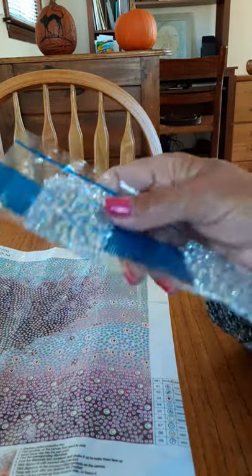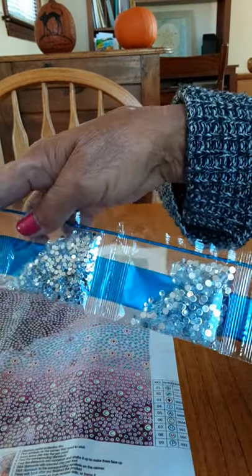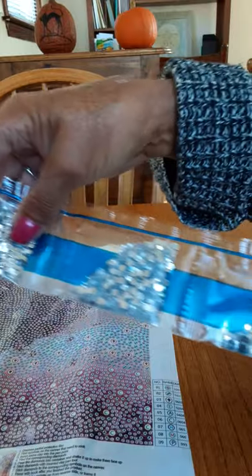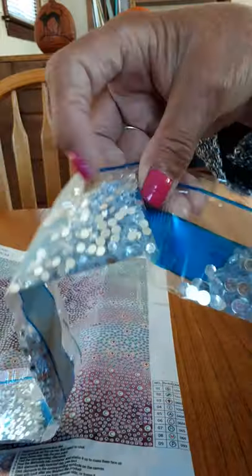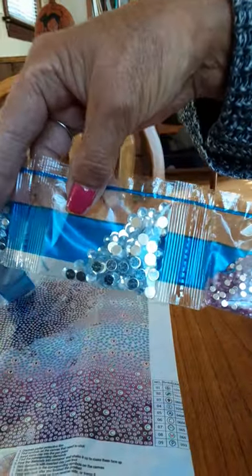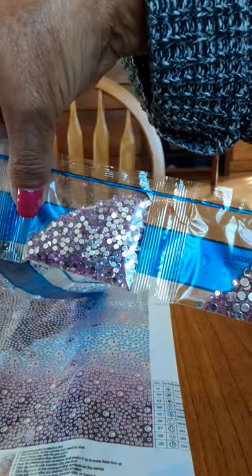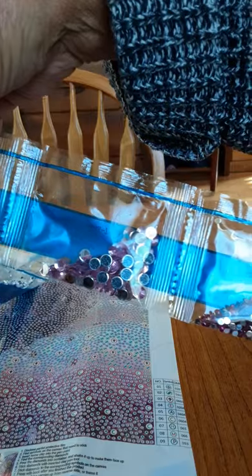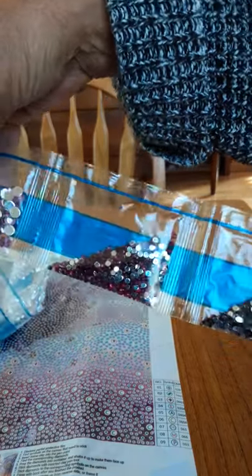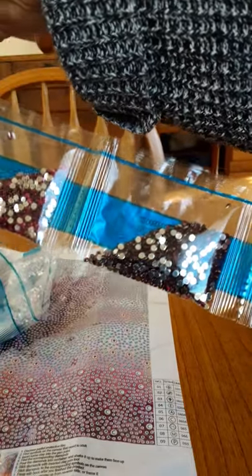Let's look at the colors and shapes. We have a clear rhinestone, another clear rhinestone, a bigger clear rhinestone, a larger faceted clear rhinestone, pink, a larger pink, an even larger pink, then a dark pink, a red, and some regular black drills.